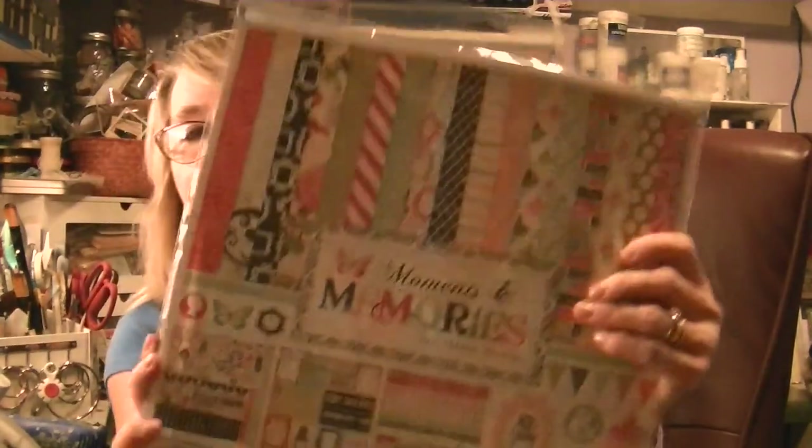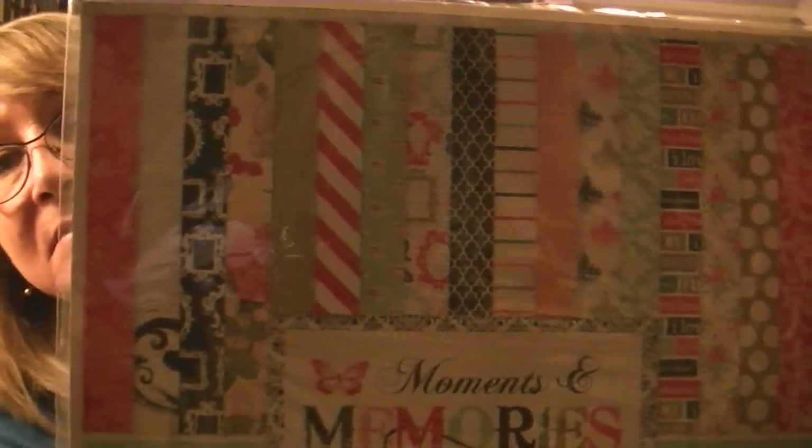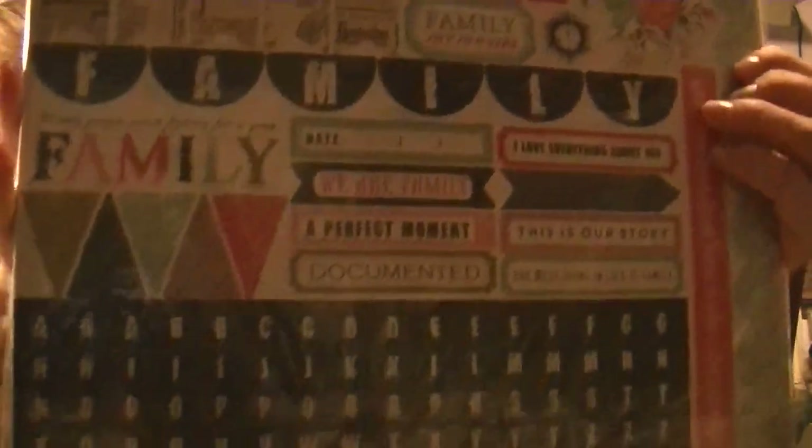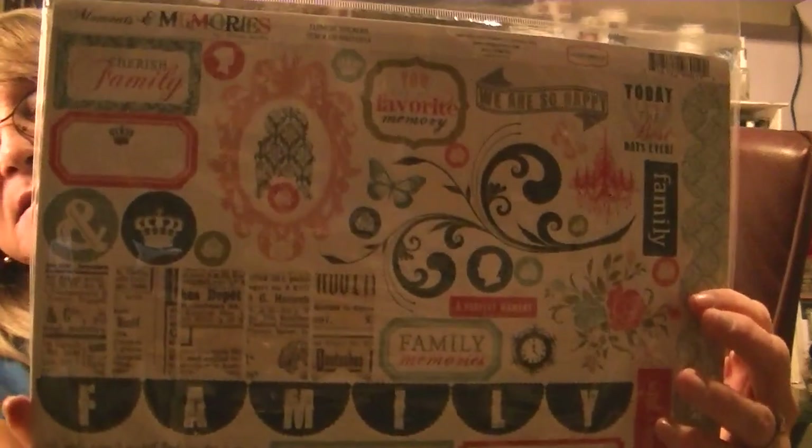I had wanted this 12 by 12 collection when I first saw it at Your Scrapbook Supply for $15, but when I went on there looking at new Prima dolls she had it up for about seven dollars. It's the Carta Bella Moments and Memories collection. Look at these papers — I love this collection. Carta Bella is straight-up quality, like Echo Park. I was very excited to find this and I'm anxious to get into my regular 12 by 12 scrapbooking.